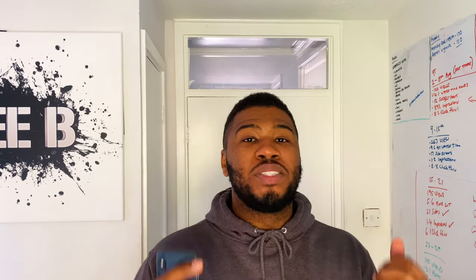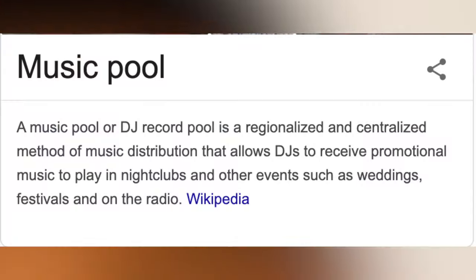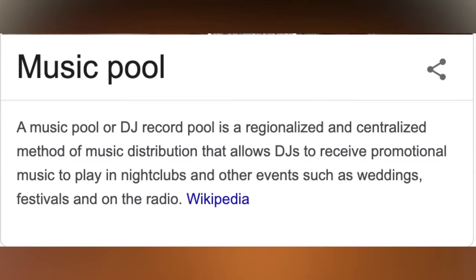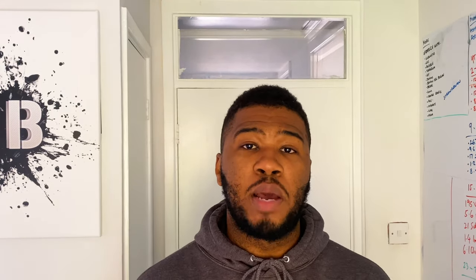Every DJ gets their music from DJ record pools. But what is a record pool? A DJ record pool is a regionalised and centralised method of music distribution that allows DJs to receive promotional music to play in nightclubs and other events such as weddings, festivals and on the radio. Basically, it's just a big place where you subscribe to and you get access to all their music in their database.